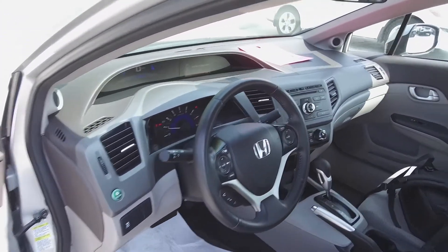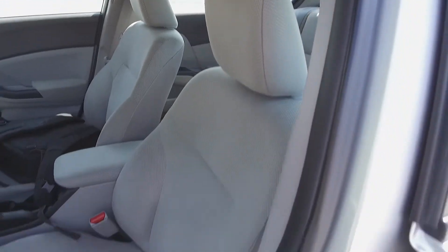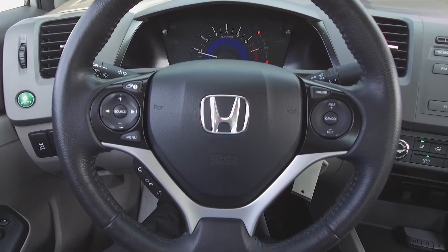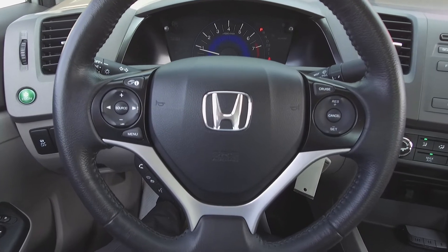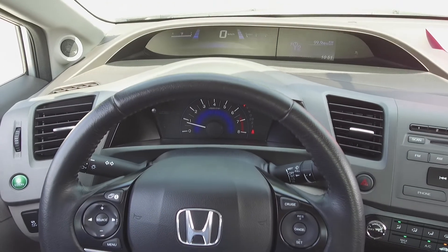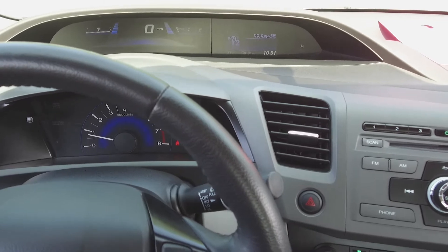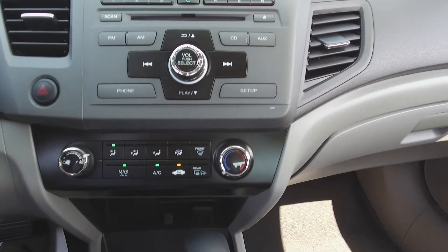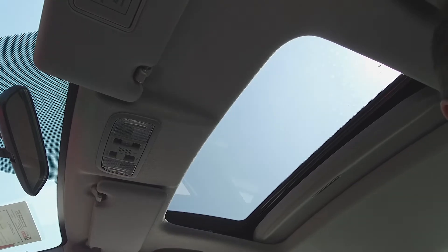Moving on inside, we've got a grey interior with cloth front seats, steering wheel mounted phone, audio information, voice command, and cruise controls, a split dash, trip computer, Honda audio system, manual climate control, and a sunroof.